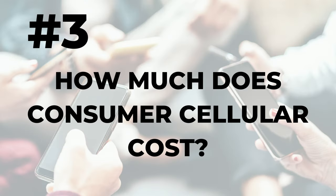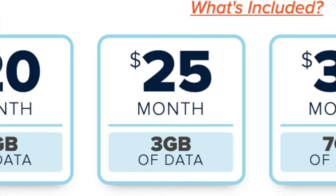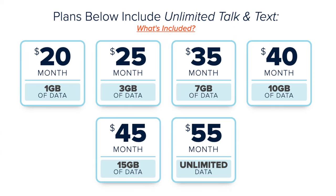Number three: how much does it cost? The carrier's plans are best for people who don't use a whole lot of data throughout the month. The plan I tested offers unlimited domestic talk, text, and 3GB of data for $25 a month. You can see the other plans on screen. Although there is an unlimited data plan option, it's pricey — $55 a month for a single line as of this recording. Those prices include a $5 monthly discount for auto pay and e-billing. Taxes and fees are extra.